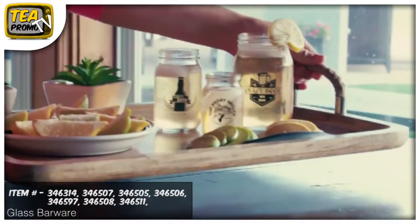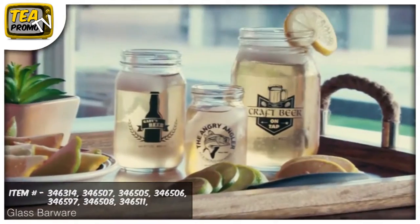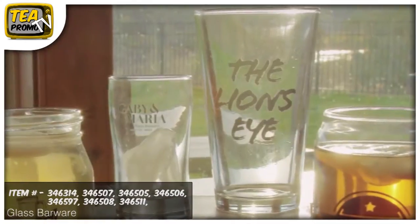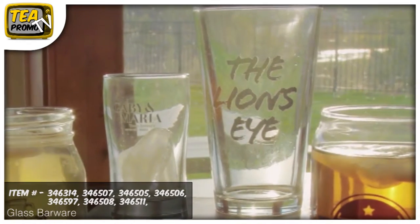Choose from the mason jar style in either 16 oz, 8 oz, or 4 oz. Or maybe the cool look of a can is what you're looking for. We also have the traditional craft and ale style we all know so well.